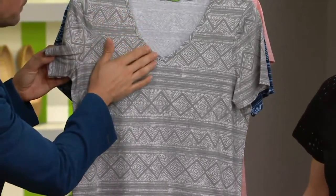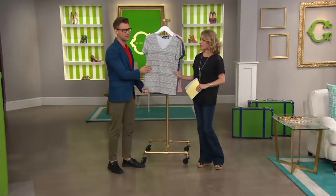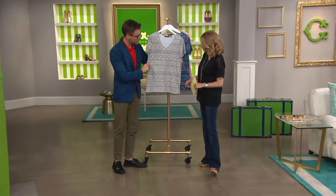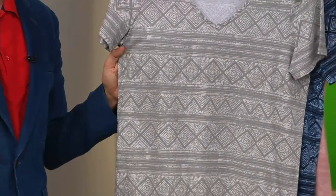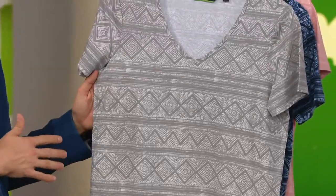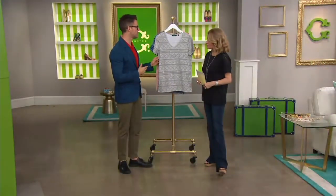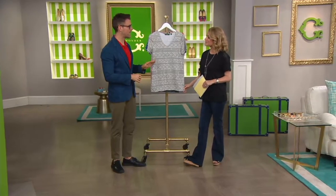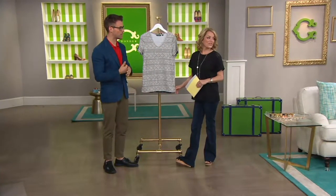There's a beautiful V-neck neckline, which is really flattering on everybody. A great way to show off a necklace if you want to layer it with your own personal jewelry or with a Sea Wonder necklace. The fabrication is incredibly soft — this feels so good to the touch. It is a relaxed fit, so if you want it a little closer to the body you might want to size down. This pairs well with white pants, khakis, and looks great with denim as we're seeing on Rebecca.